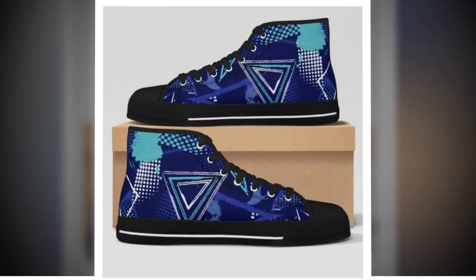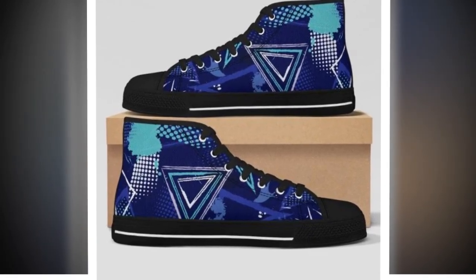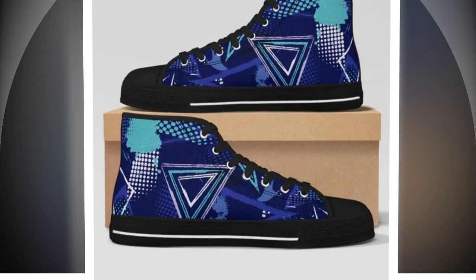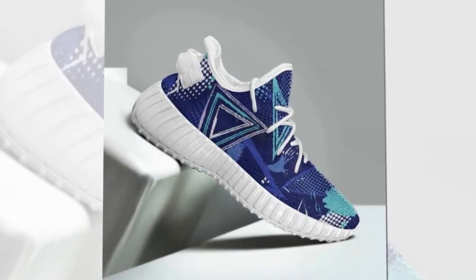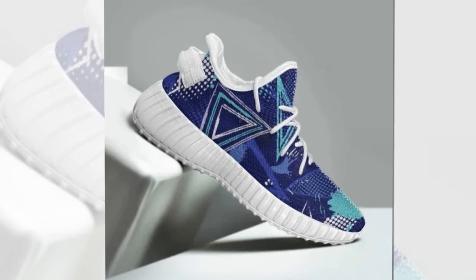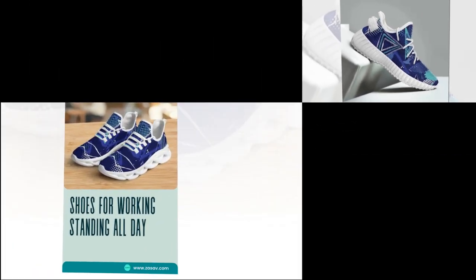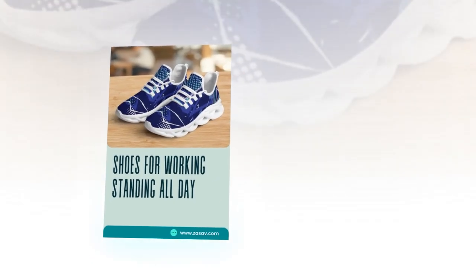What truly makes these shoes stand out is how lightweight and comfy they are — it's like walking on air. Whether taking a quick stroll or standing for hours on end, these sneakers ensure your feet don't feel the strain. With a lightweight build, you'll experience an unparalleled fusion of comfort and vitality with every step.